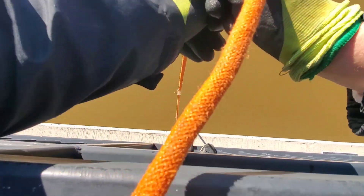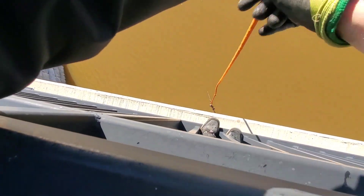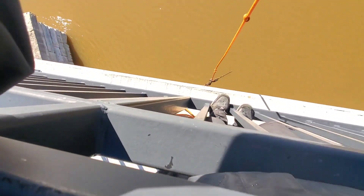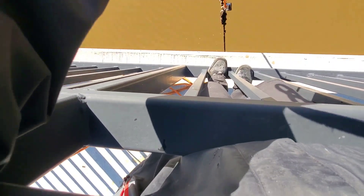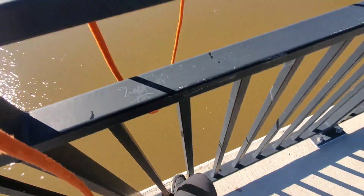Got another piece of metal coming in. Gotta watch that metal underneath the bridge — just gotta pull fast. Oh, that was nerve-wracking. There's metal right underneath the bridge. Nice — there we go!